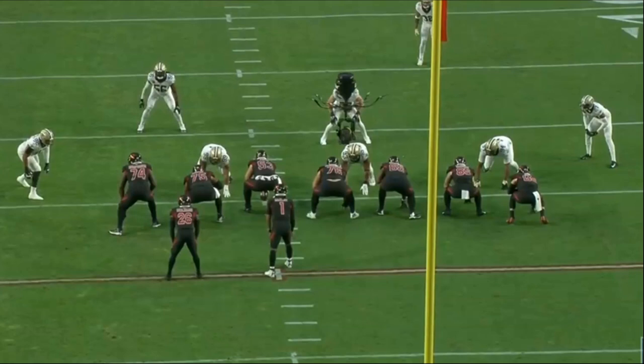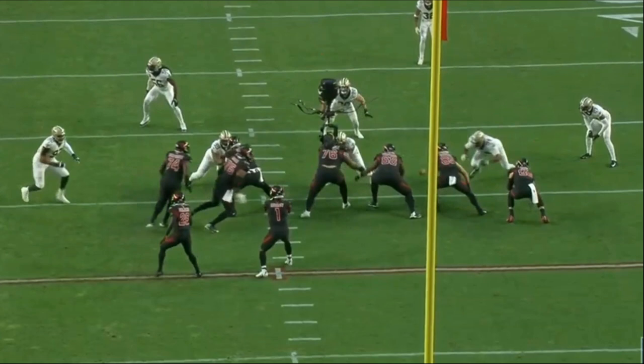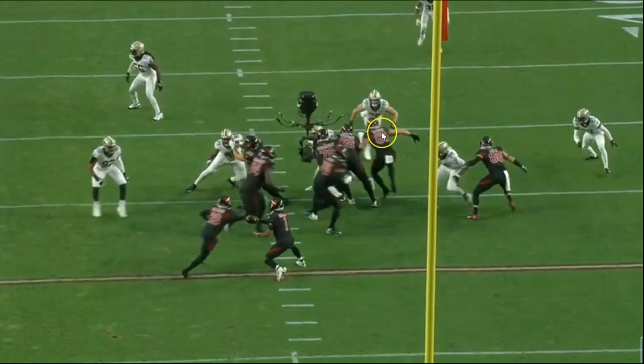So you got a power run concept where you're going to pull Max Garcia as well as DJ Humphries, and you're going to allow Cameron Jordan as well as Pete Werner to go unblocked — basically those are the two guys that the left guard and left tackle are responsible for. As this play begins, all the other offensive linemen are basically going to block down. You get a bunch of seal blocks here, even the tight end, who's going to get up to number 56.